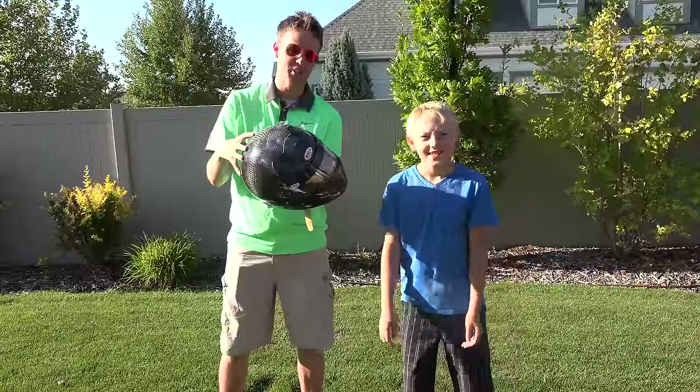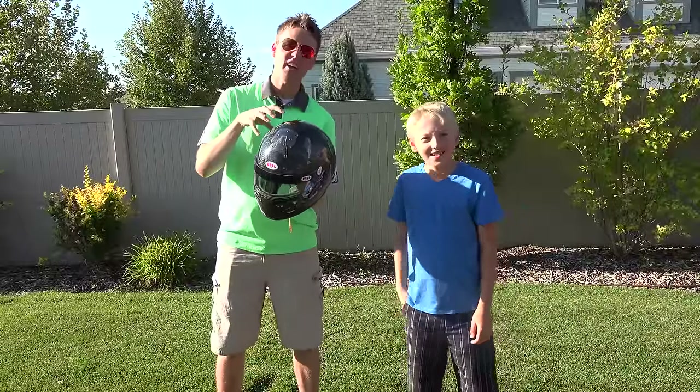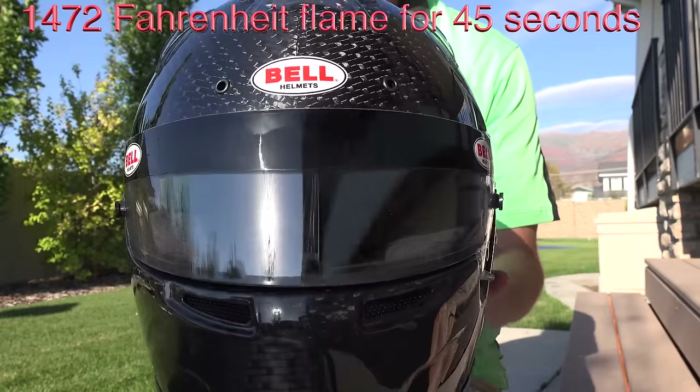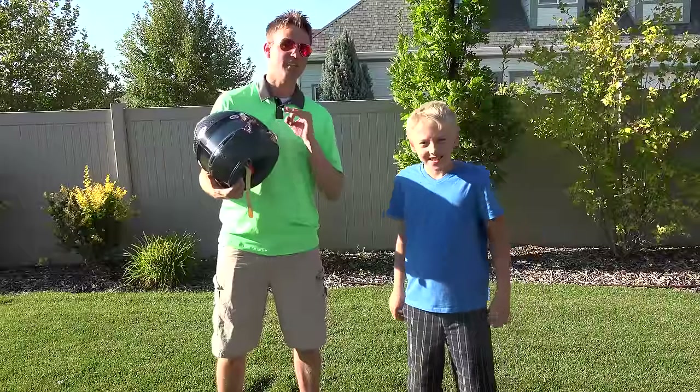The heat test they do on this is pretty ridiculous. They take the helmet and put it in an 800 degrees Celsius flame, and the inside of the helmet can't exceed 70 degrees in heat.